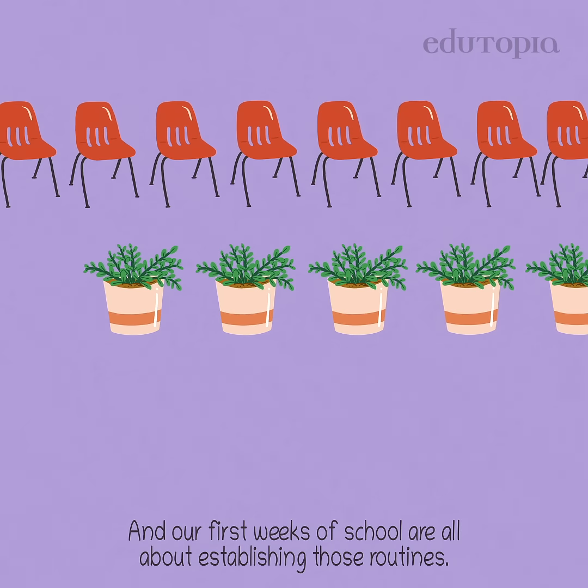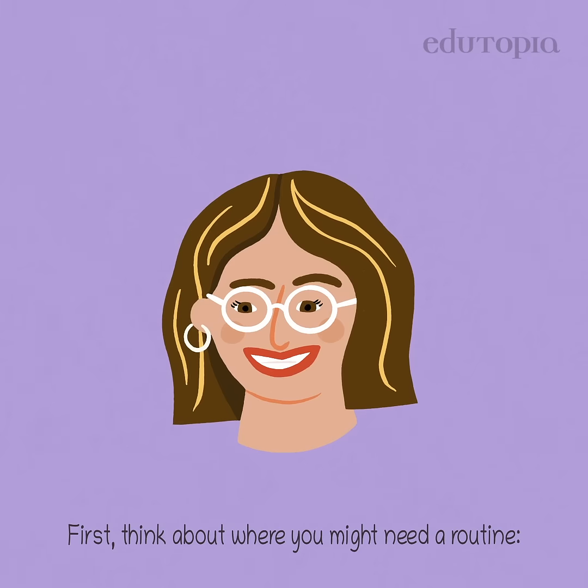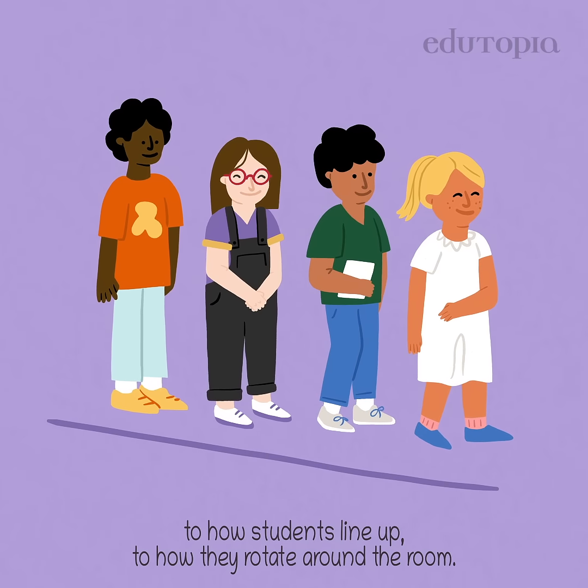Our first weeks of school are all about establishing those routines. First, think about where you might need a routine — anything from managing noise level, to how students line up, to how they rotate around the room.